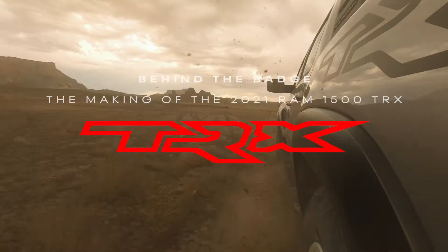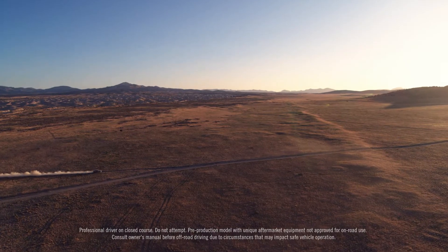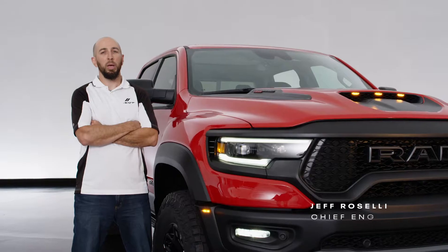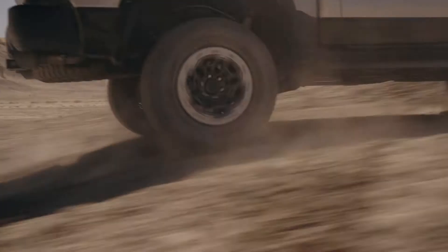The goals for the Ram 1500 TRX suspension were no holds barred and absolutely flat-out desert performance — to be the best production truck on the market. We learned early on that travel was king: 13 inches of front suspension travel and 14 inches of rear.